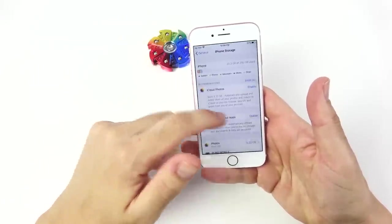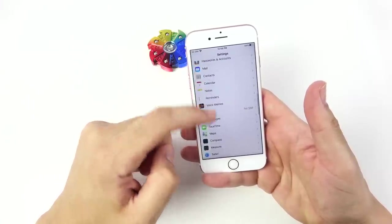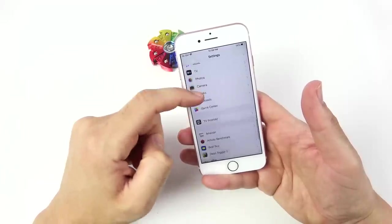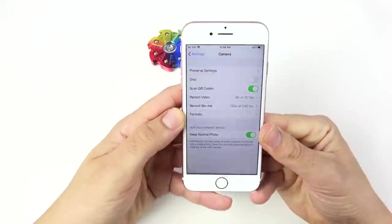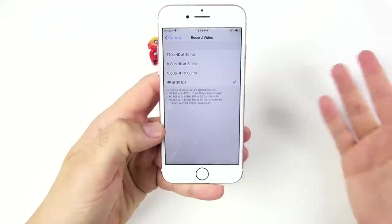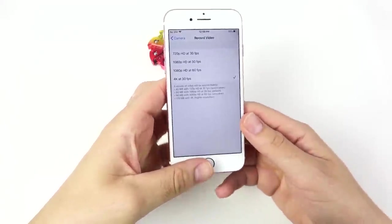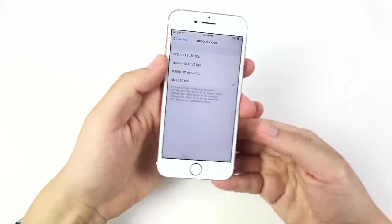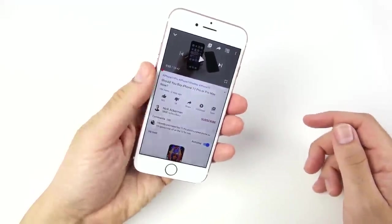No Smart HDR — you still have to go into camera settings to tweak anything with this phone, which is a little bit ridiculous because even budget Android phones can do that right from the camera app. You can only record up to 4K 30fps — 4K 60 came with the iPhone 8 that came right after this. Also, that aluminum can be quite slippery without a case.